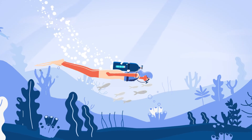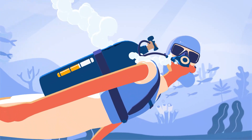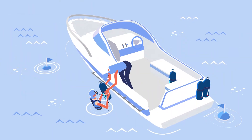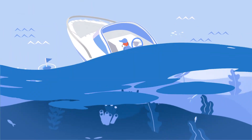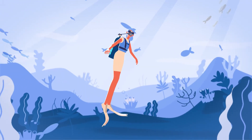A diver cannot dive without an oxygen supply, so a stable supply of oxygen is essential. Likewise, maintaining the optimal amount of refrigerant is key to keeping you comfortable for longer.